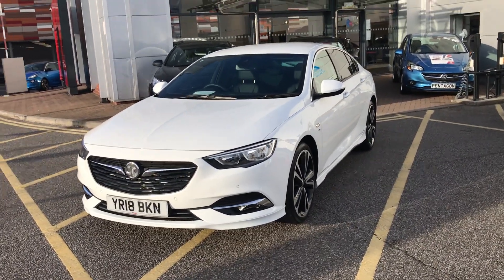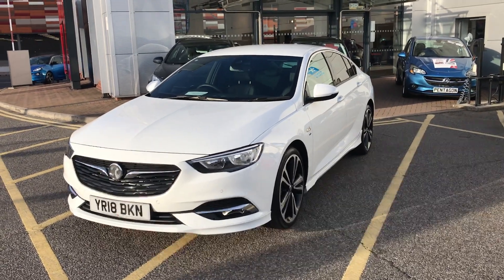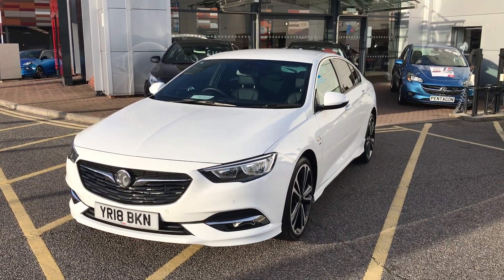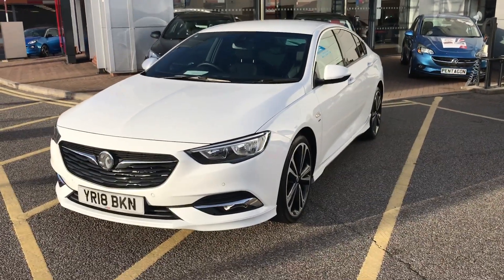Welcome to our 2018 Vauxhall Insignia Grand Sport SRI VX Line Nav. This car has a 2 litre diesel engine which produces 170bhp and runs at around 54.3 miles to the gallon. This car has only had one previous owner but comes with a full service history and comes under the balance of the manufacturer's warranty.